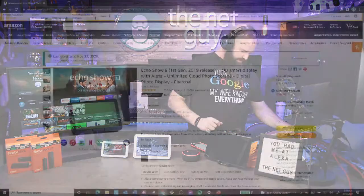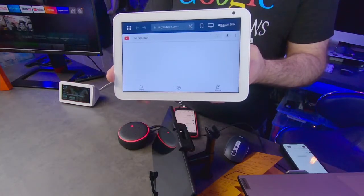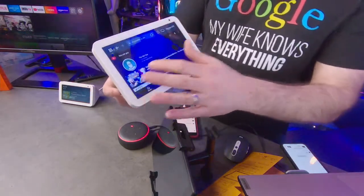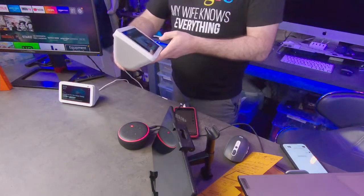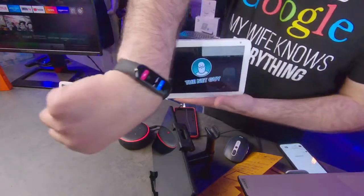The Echo Show 5 is great for nightstands — it fits much better there than the 8. The 8 is really ideal for a kitchen or large area. They even have a 15-inch now that you can mount on the side of a cabinet, though I've heard some people aren't too happy with what it does. This is the first-gen Echo Show 8 at $109 on Amazon — it's essentially a tablet for your kitchen space with media consumption capabilities. You can search YouTube directly from it.